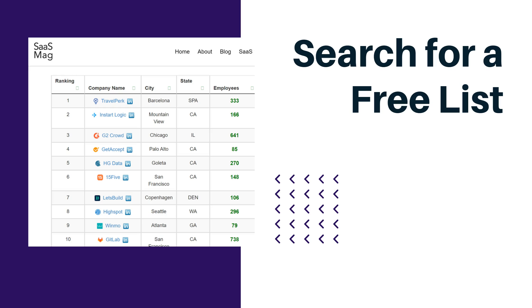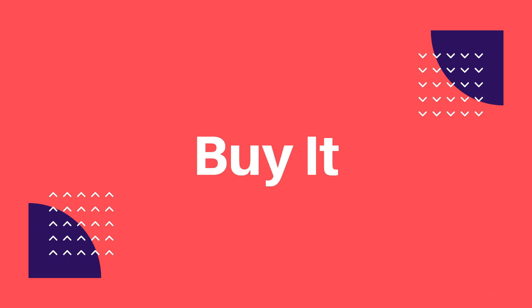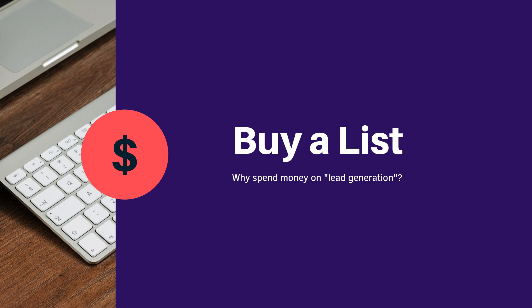Another way to get your list is to buy it outright from organizations such as a list broker. This is the simplest, most straightforward approach. Ask yourself the question: why spend time and money on lead generation if you can just buy the leads?